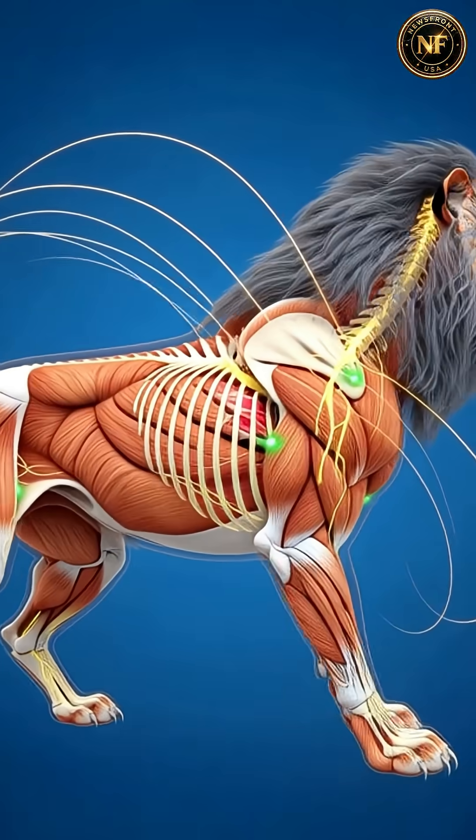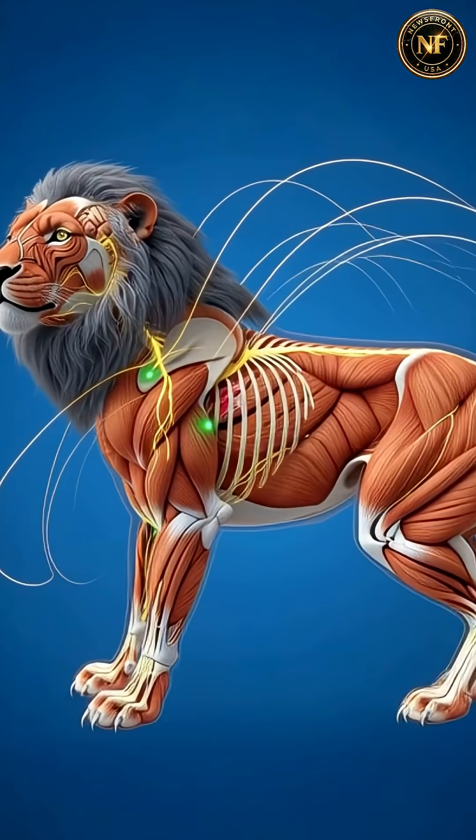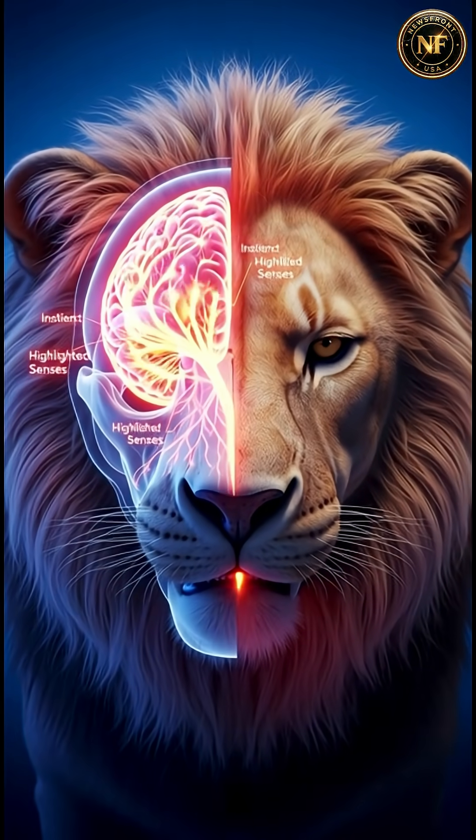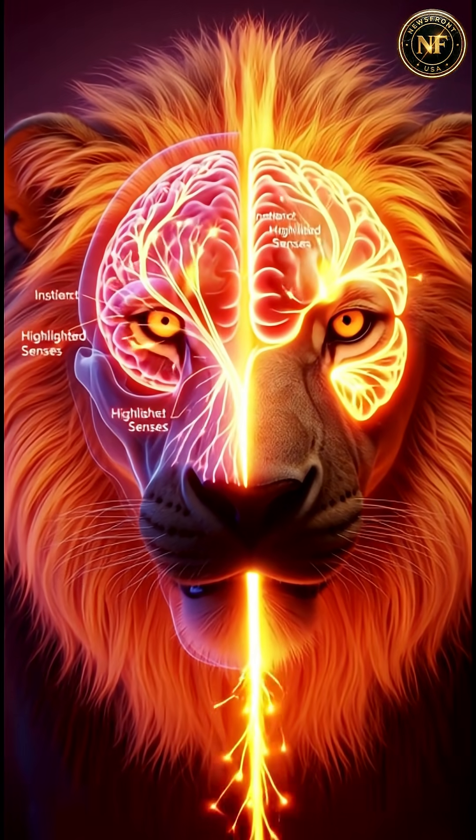Across the entire body, systems synchronize to create one of nature's ultimate predators. The lion's brain fires with instinct, precision, and razor-sharp sensory awareness.